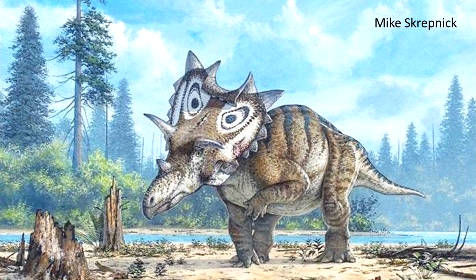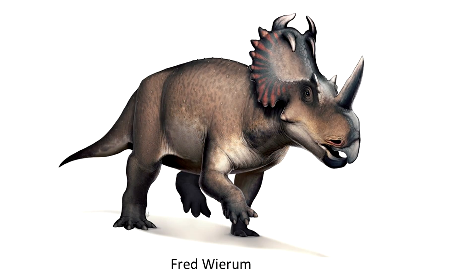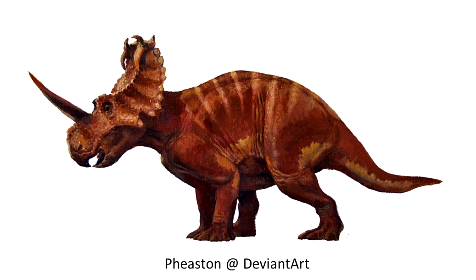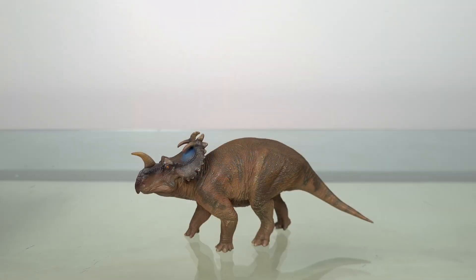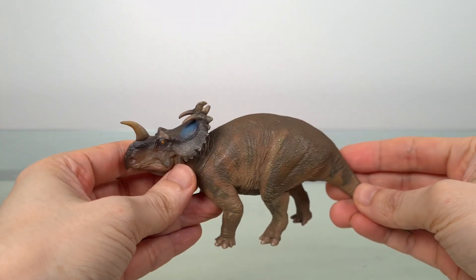There are some dinosaurs I don't have models of, either because they have never been made, or because those that exist don't have that tripod of sculpt, paint, and accuracy I look for. As a result, I've never had a single Centrosaurus, one of the most well-known Ceratopsians. I'm glad to say that vacuum is now filled, and by PNSO no less. This is Jenny the Centrosaurus, and I like both the model and the name.